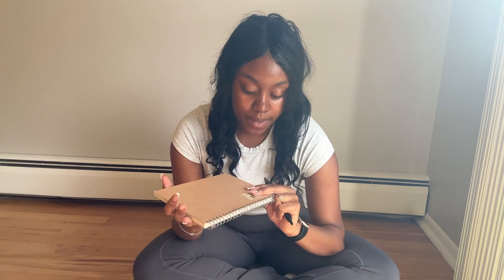I got this from Muji. I just love their little — I guess these are like mini notebooks — but let me fill you in on what we're doing today.